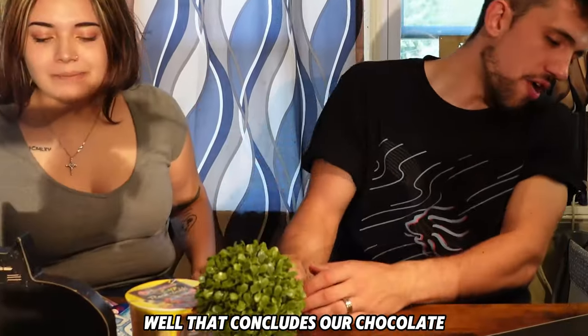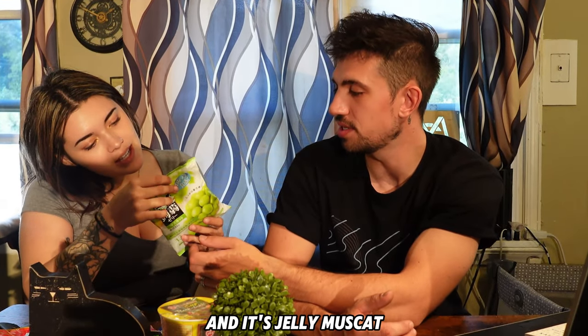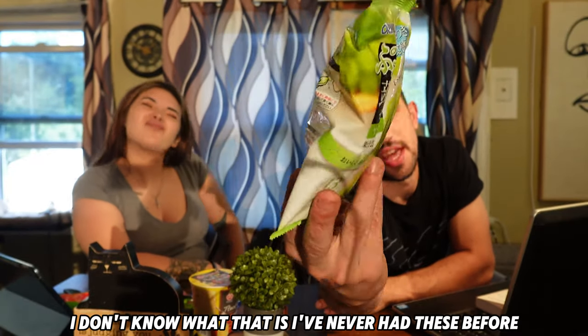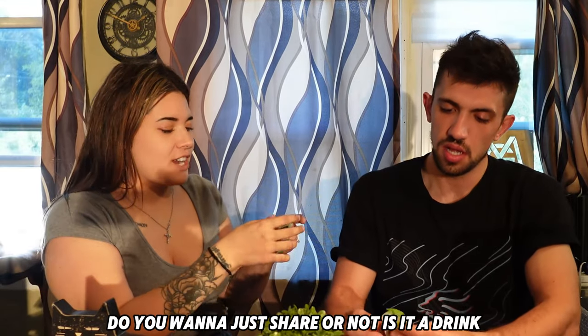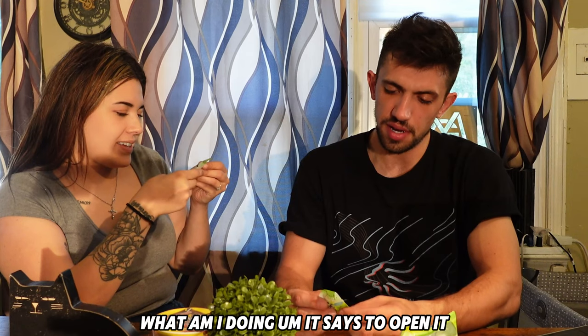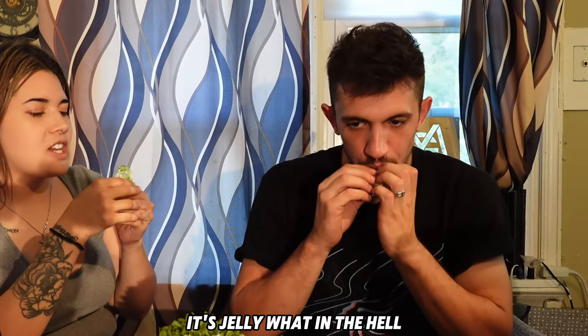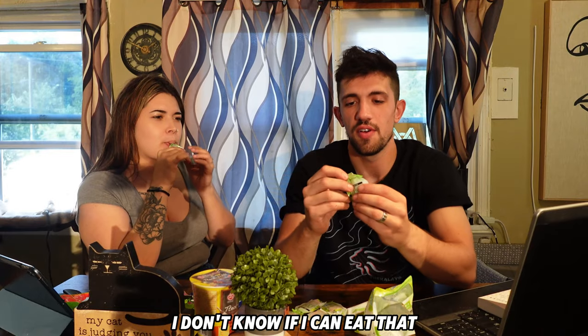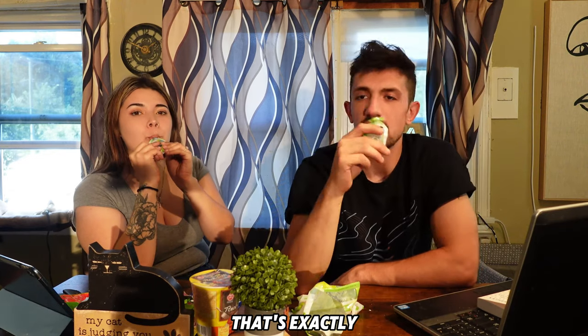That concludes our chocolate section — we're moving on to fruit candy. Look how healthy that looks! This feels like real grapes in there — it's jelly muscat. Oh, they're individually wrapped! They're like little orbeads. It says to open it like a drink — oh it's jelly! I don't know if I can eat that. What is going on? I think that's maybe what they were going for. Does it have real fruit in it?